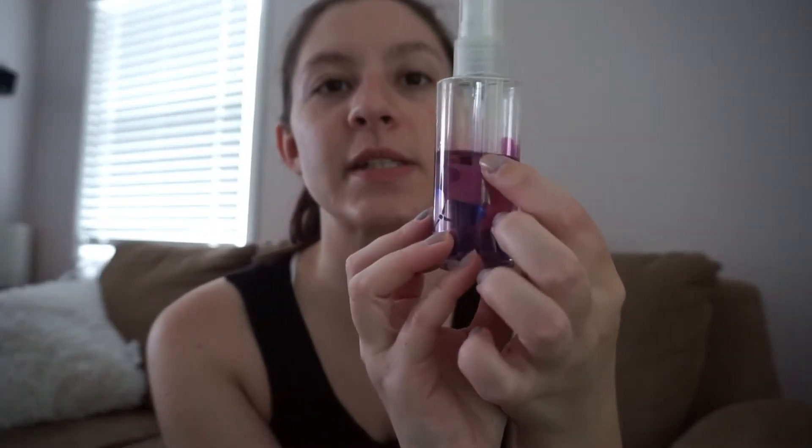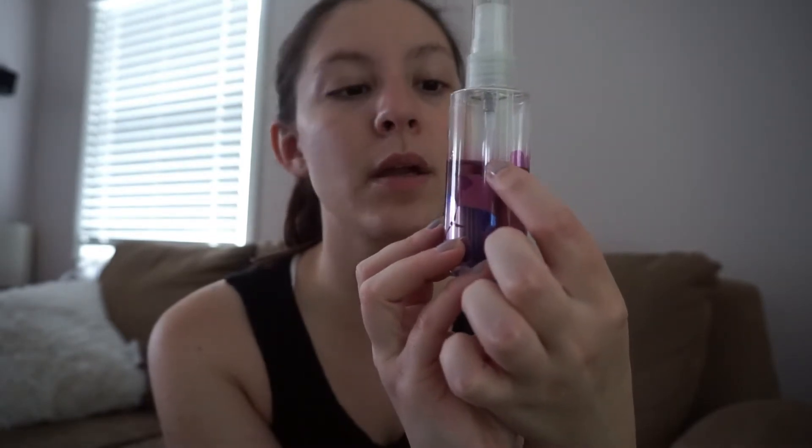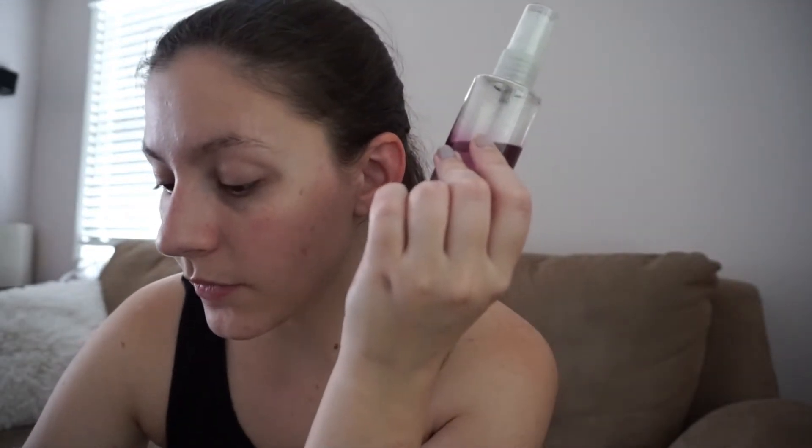I have this travel Bath and Body Works spray — all the scents are the Bee Enchanted scent. I am down to right here, so I'm gonna mark this. I've used this 47 times. It's pretty old so the scent doesn't really last. I can spray this on myself when I jump out of the shower, then get dressed, eat breakfast, do my makeup, and then I'll spray it on my clothes again so I still smell like it because it fades so fast. That's for sure gonna be gone — I'm kind of hoping to get that gone by next update, maybe two updates from now.